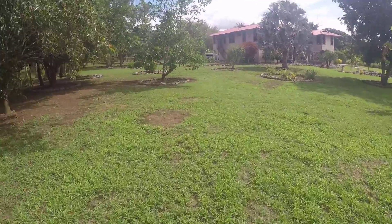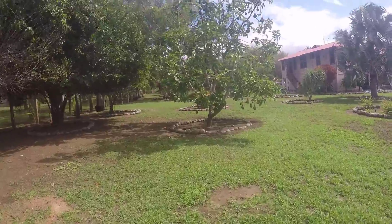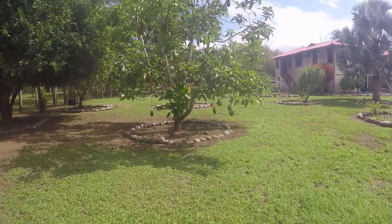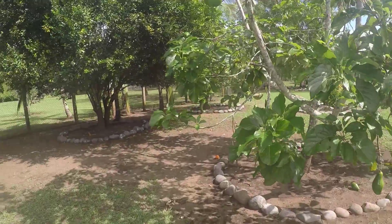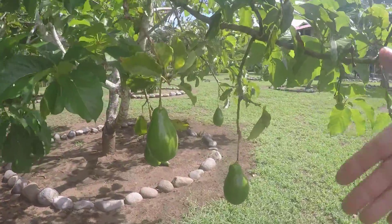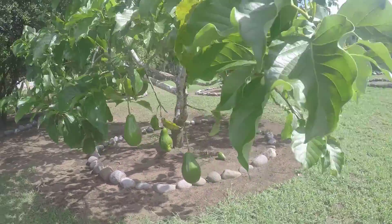Just while I'm here, I'll quickly show you — the avocados are nearly ripe. They'll be ripe in a couple more weeks, and they are as big as your hand. My hands aren't very big, but anyway, there you go.